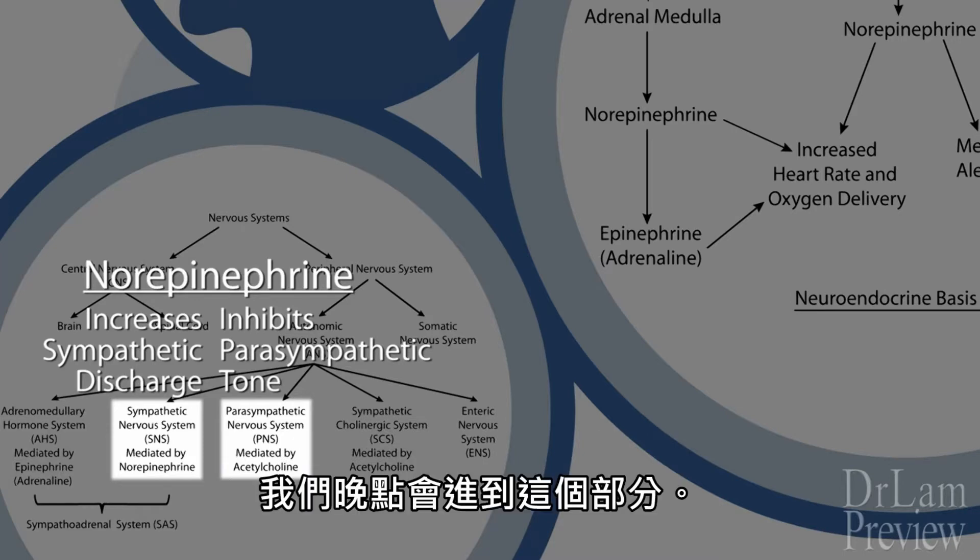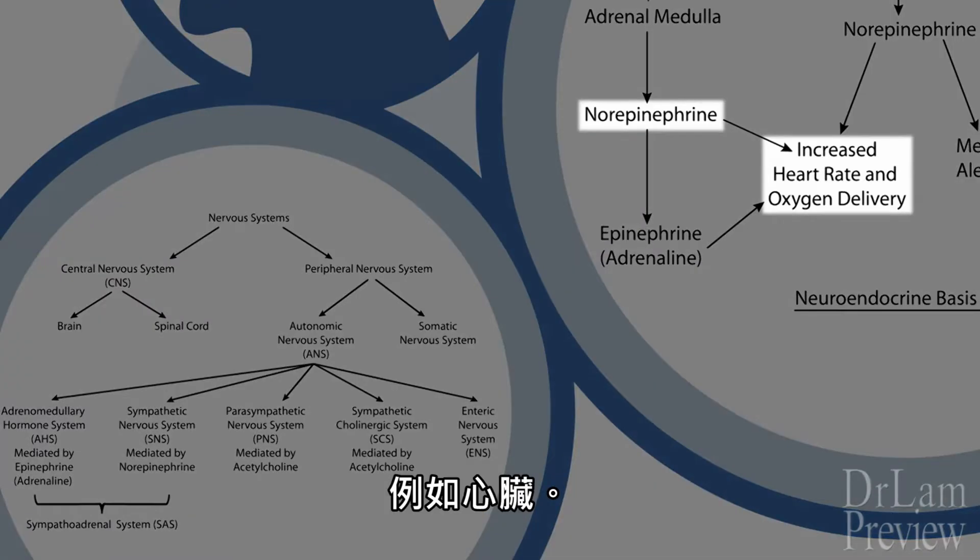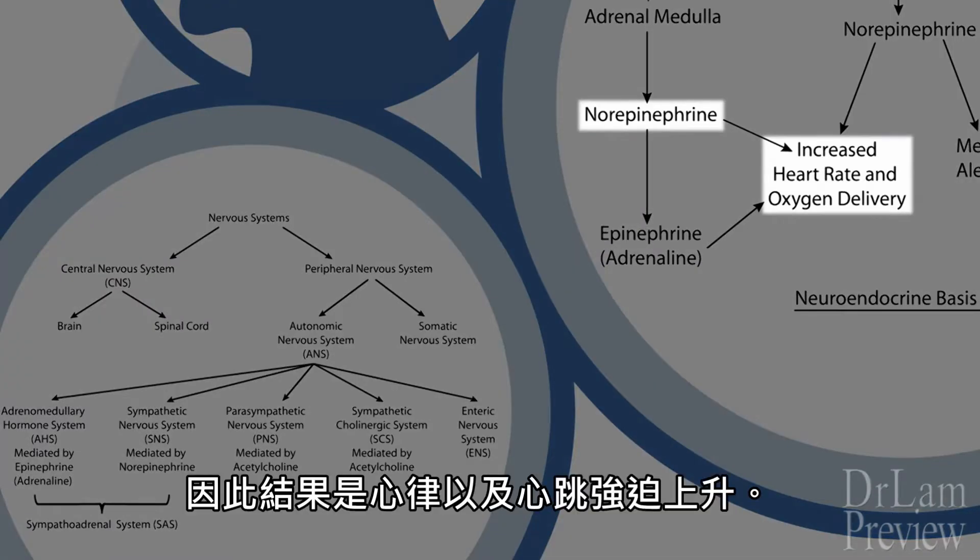This peripheral nervous system effect, which we will go into later, exerts an excitatory effect directly on target organs such as the heart. As a result, the heart rate as well as the heartbeat force goes up.